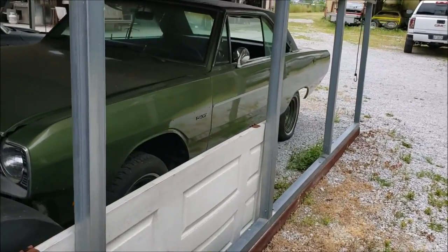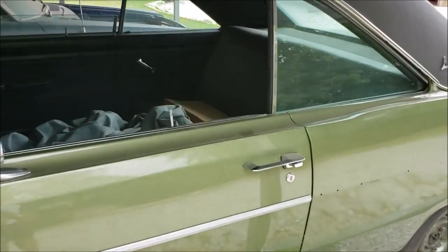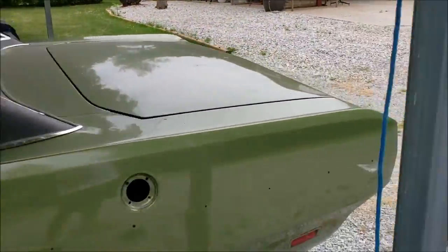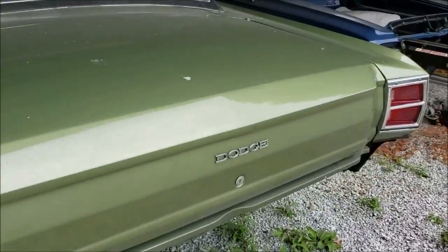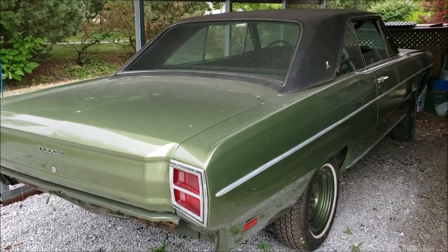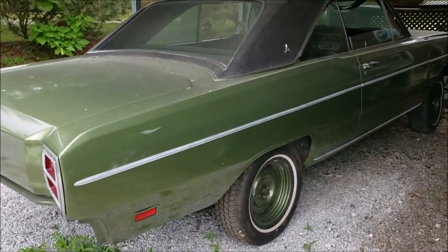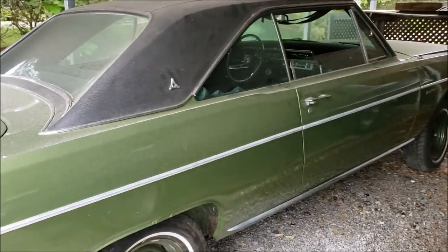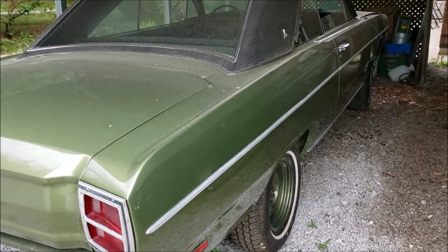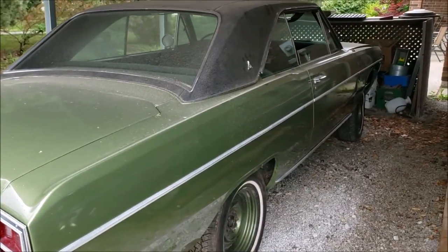This is a '69 Dart, and it's a California car — actually called a California Sports Special with a 340 in it. I've got the engine out right now because I'm going through it, but it's a clean car. Top Gun actually painted this one. What are you doing with this car? I'm gonna put it back together and probably — I built this car 20 years ago. I just got it back to freshen it all up. It'll probably be sold eventually. This year's the 50th anniversary of the '69 Darts, and Chrysler's at Carlisle just honored the '69 models last weekend, but I didn't have it finished yet.